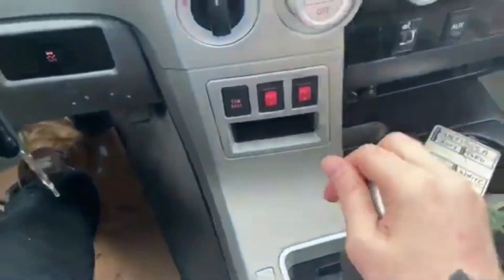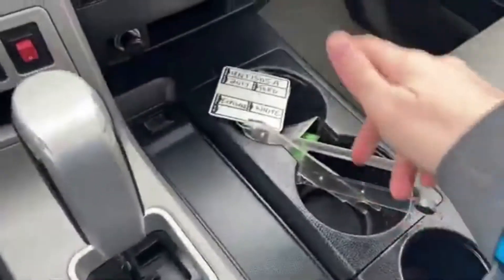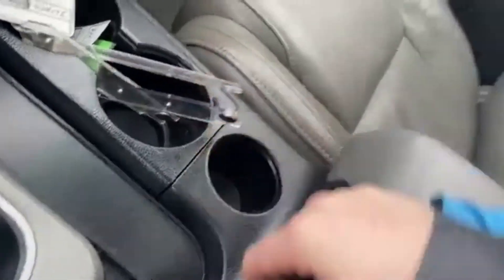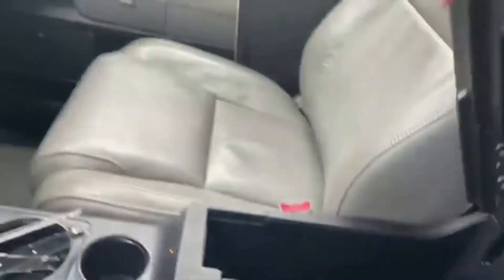Coming back we have our gear shifter, which of course will display the reverse camera when you shift. We have two cupholders off to the right with another one in behind, and then of course you have your center console storage with a 12 volt outlet inside.